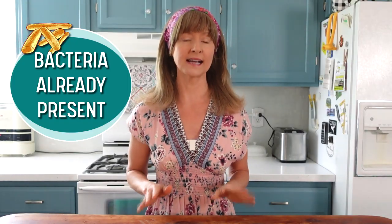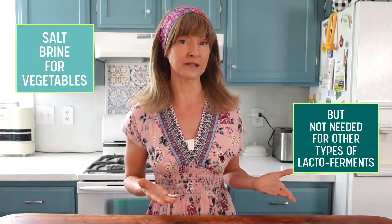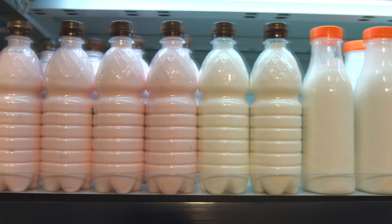Since lactobacillus naturally occur in vegetables, no starter culture is required, but if you choose to add one — like whey for instance — it can jumpstart the fermentation. It's not required for vegetable ferments since the needed bacteria are already naturally present. A salt water brine is not mandatory for other lacto-fermentation mediums such as milks, seeds, and nuts used in making both dairy and non-dairy yogurts and kefirs. All that's needed is a starter culture of lactobacillus strains. From there, you can lacto-ferment just about anything, including even water.